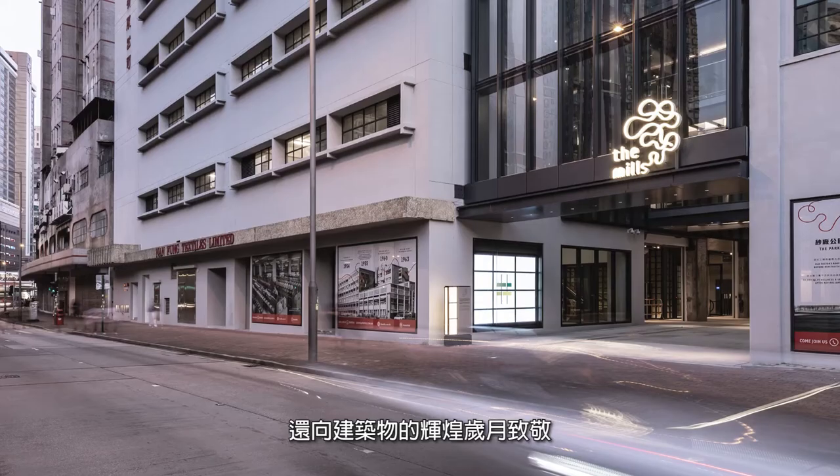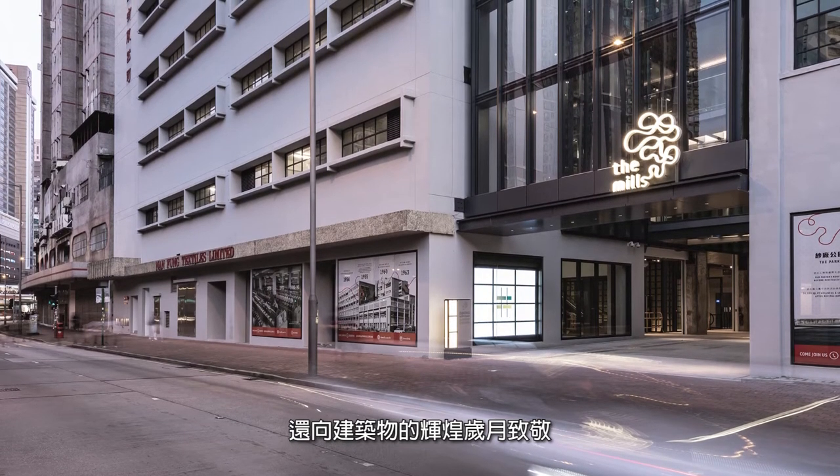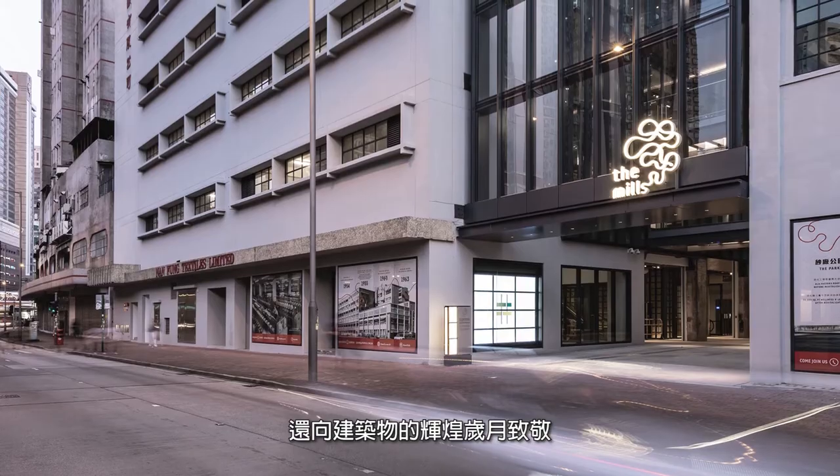Those were kept not only for sentimental reasons, but also to pay homage to the building's earlier days.